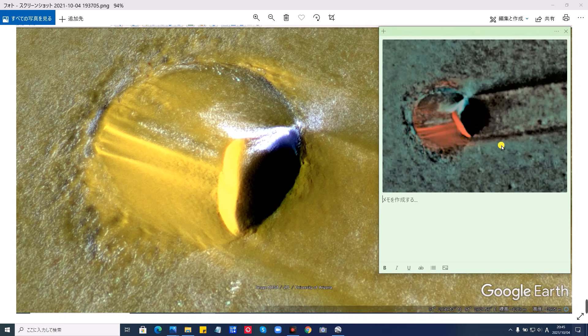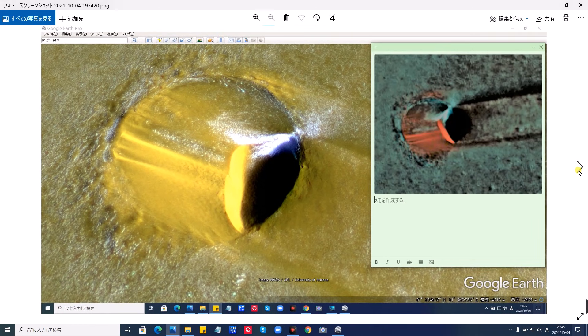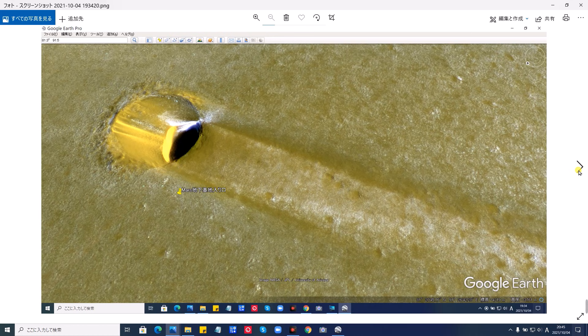皆さん、果たしてこれは何でしょう？コメントください。それでは詳しく検証していきたいと思います。はい、これがGoogle Mars。Google Earthを立ち上げて、火星に切り替えて、その座標位置を見た画像です。